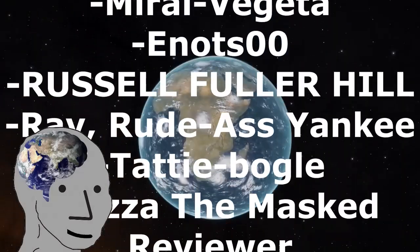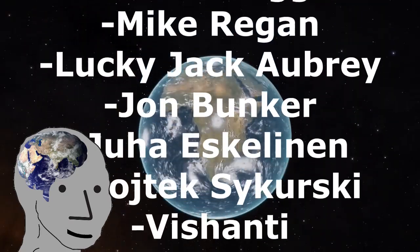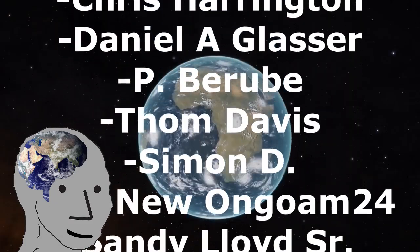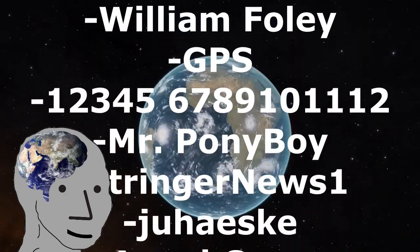If you enjoy this content, consider hitting the subscribe button. If you really enjoy this content, consider donating on Patreon, becoming a member, buying some of my books on Amazon, or buying some of my merch. Thank you very much for watching, and I will see you over the curve, space cowboys!